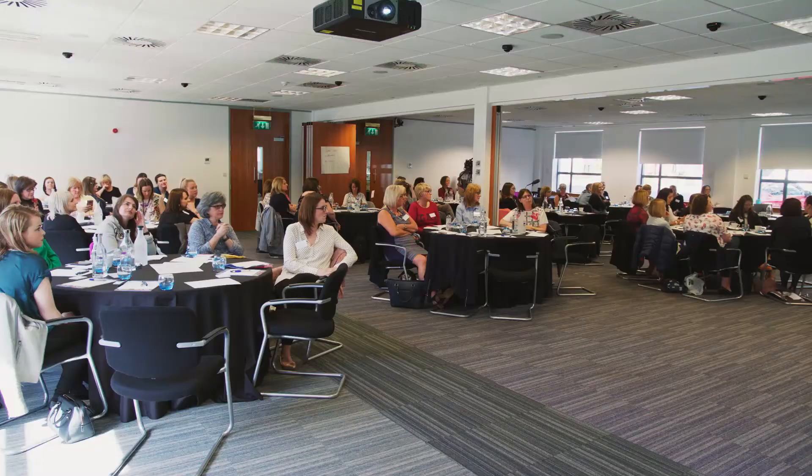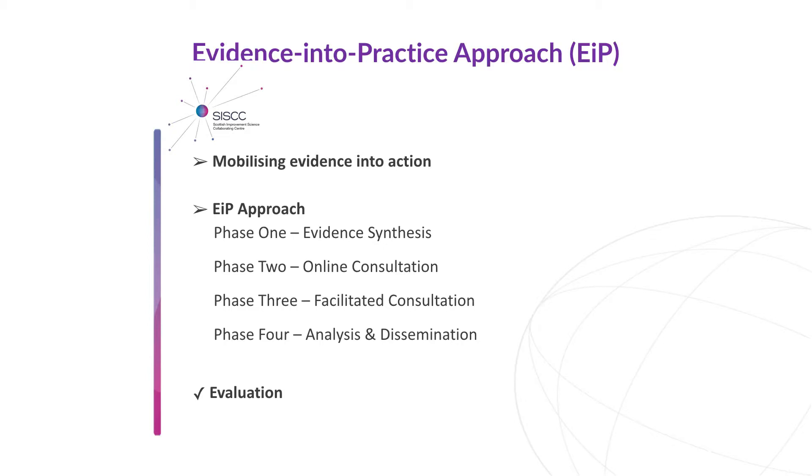In a nutshell there are four phases. The first phase is gathering together and making sense of the evidence. The second phase is asking the experts — and that's you — what's feasible, what's likely, what the likely impact is of the improvements and what's currently being done, and we did that via an online consultation which some of you responded to.